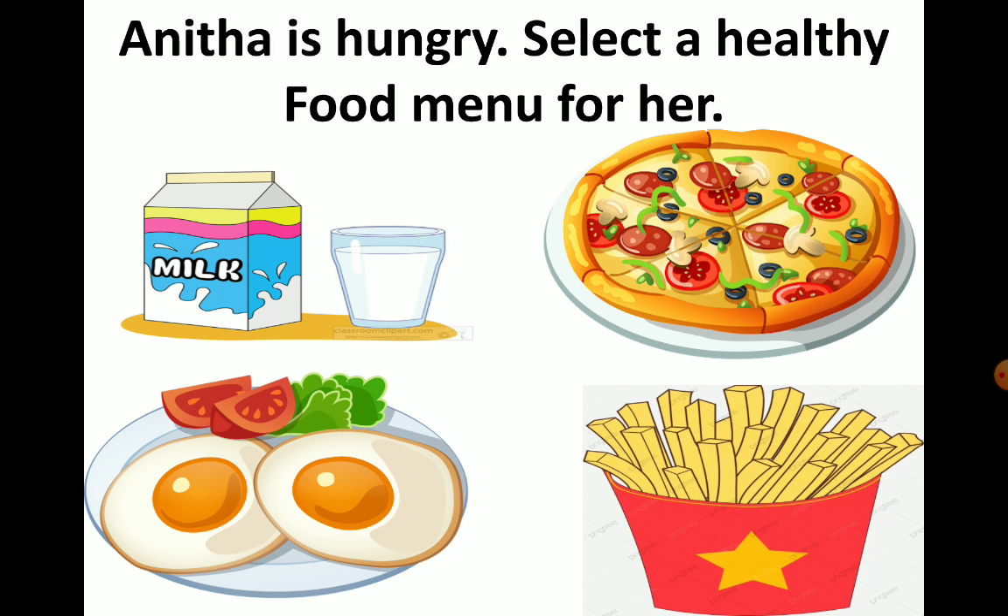The first one is milk. The second one is pizza. The third one is egg. And the fourth one is french fries. Anita is telling us clearly that she wants healthy food — she doesn't want any junk food. So which of these four items is healthy food?